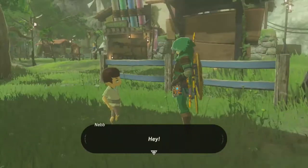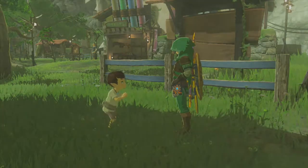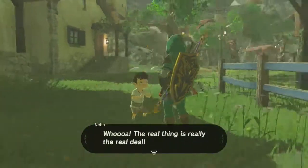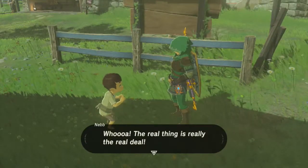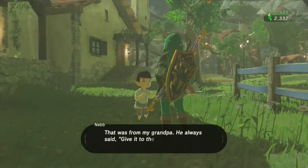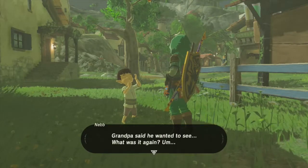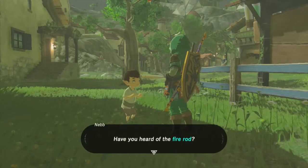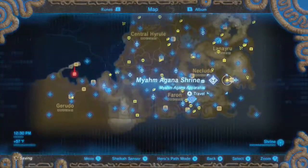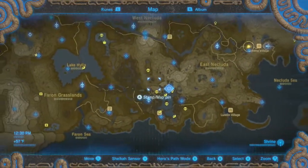Hey Neb, isn't that the traveler sword? Here you go - take it! He loves it: 'This is the real deal, thanks!' A red rupee reward. His grandpa said to give it to whoever shows him the real thing. Next request: he wants to see a fire rod - he's seen it in books but never in real life. Where did I see a fire rod? I know I saw one last episode...